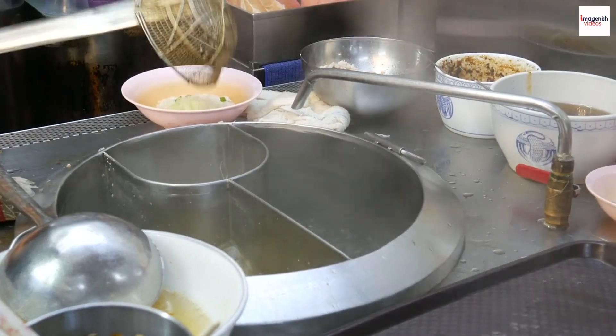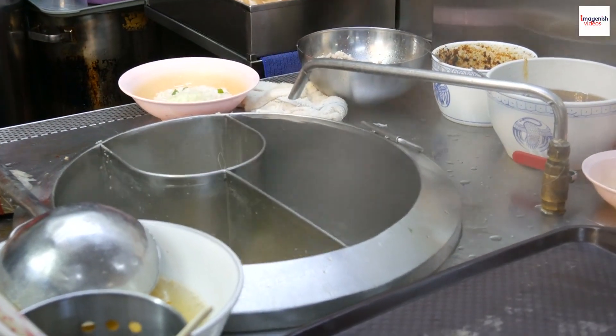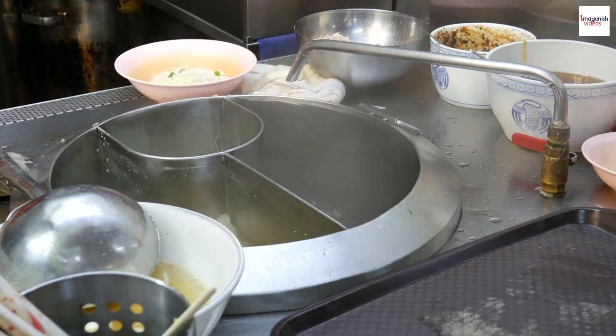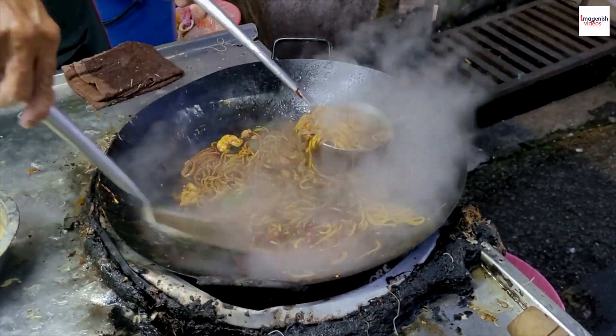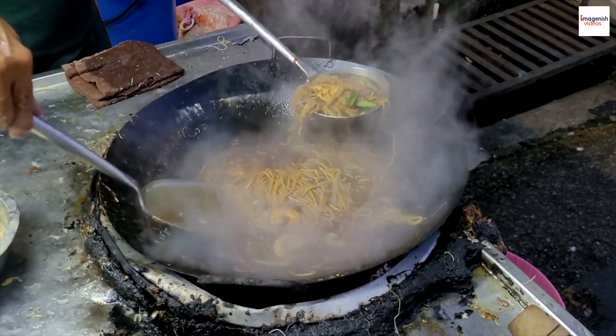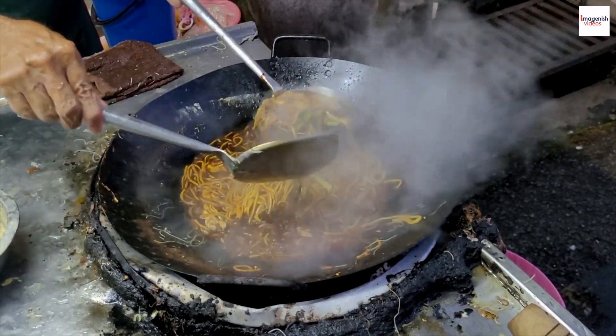Picture this: the tantalizing aroma of prawn noodle soup wafting through the air at a bustling hawker stall. These street food gems play a crucial role in Malaysia's culinary landscape, serving up authentic and beloved dishes to locals and visitors alike.